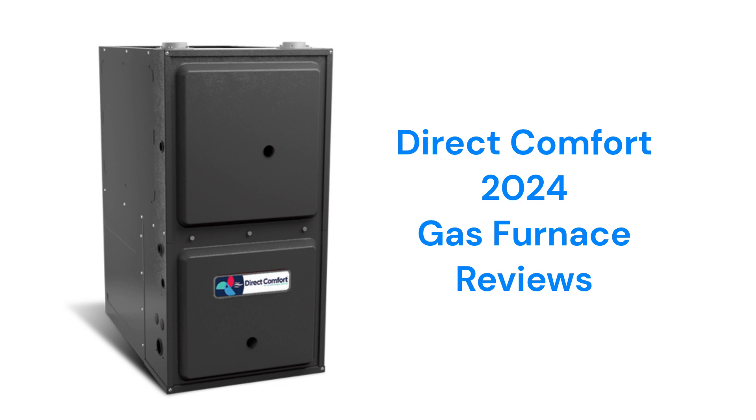The brand uses aluminized steel primary heat exchangers which resist corrosion but are not as durable as brands that use stainless steel. They use durable silicon nitride hot surface ignition which is quieter and more reliable than spark ignition systems, but their guarantee is only average when compared to other brands.